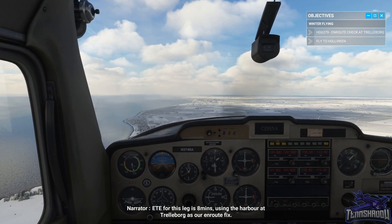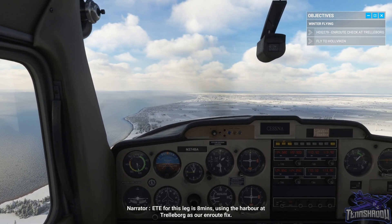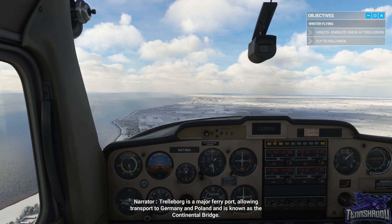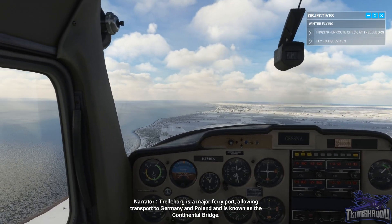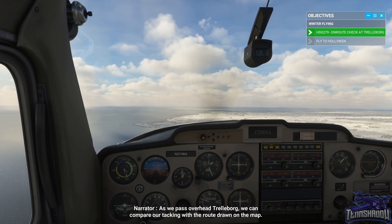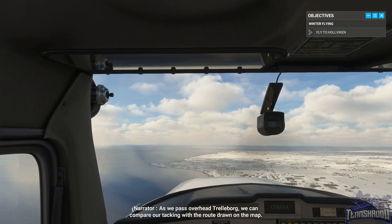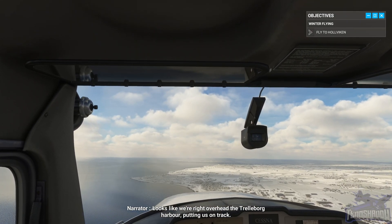ETE for this leg is eight minutes, using the harbor at Trelleborg as our en route fix. Trelleborg is a major ferry port, allowing transport to Germany and Poland, and is known as the Continental Bridge. As we pass overhead Trelleborg, we can compare our tracking with the route drawn on the map. It looks like we're right overhead the Trelleborg harbor, putting us on track.